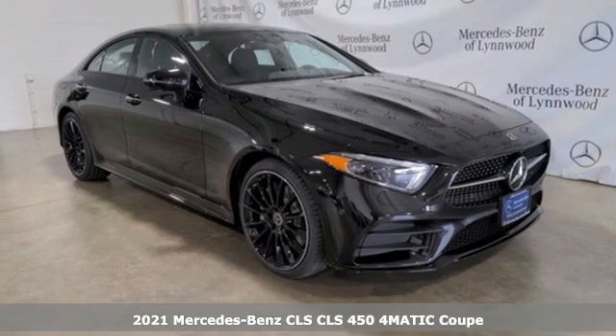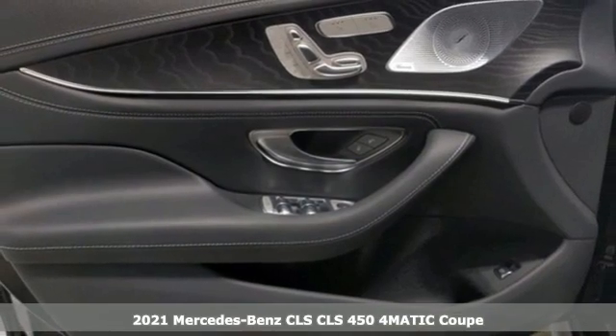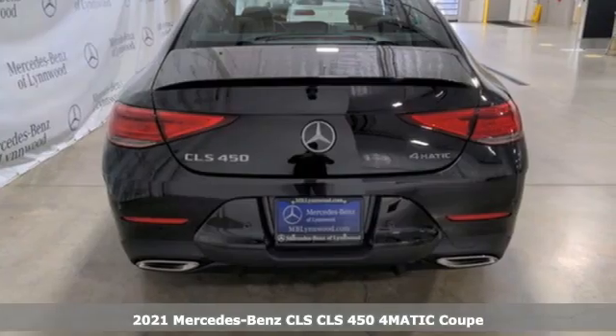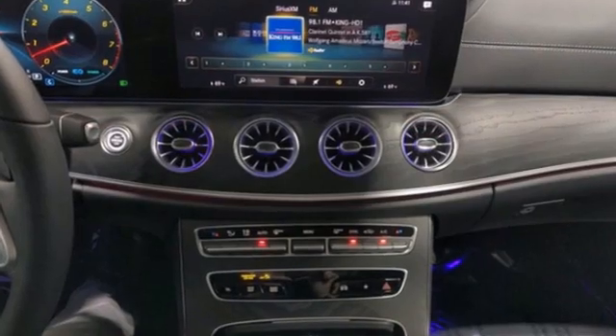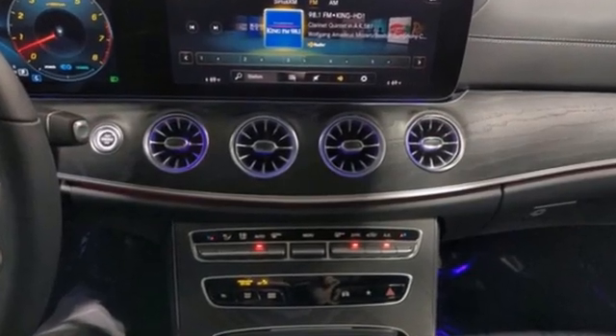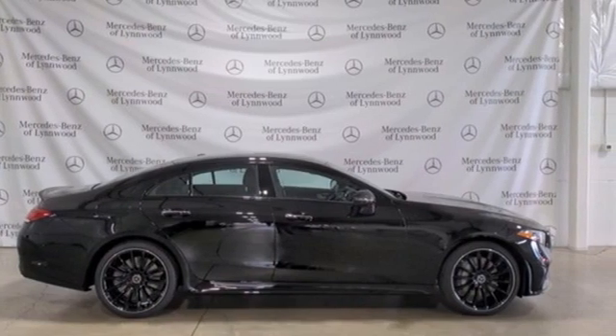It's a new 2021 Mercedes-Benz CLS — sculpted, muscular, aggressive. This amazing luxury four-door coupe is without a doubt a treat for the eyes. The exquisite interior and powerful engine please the rest of your senses.